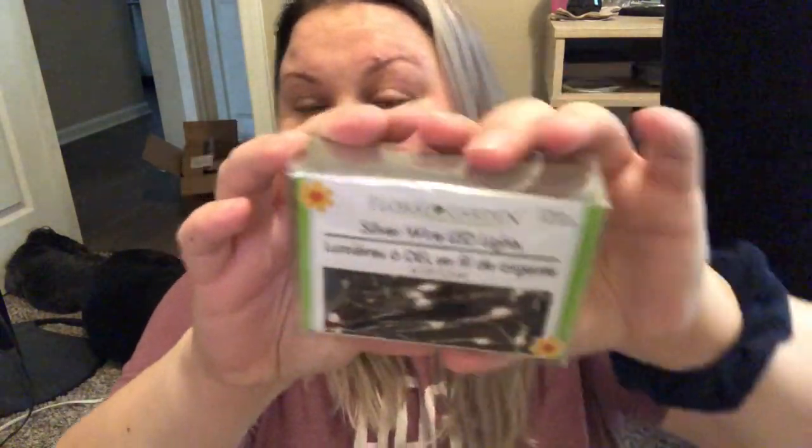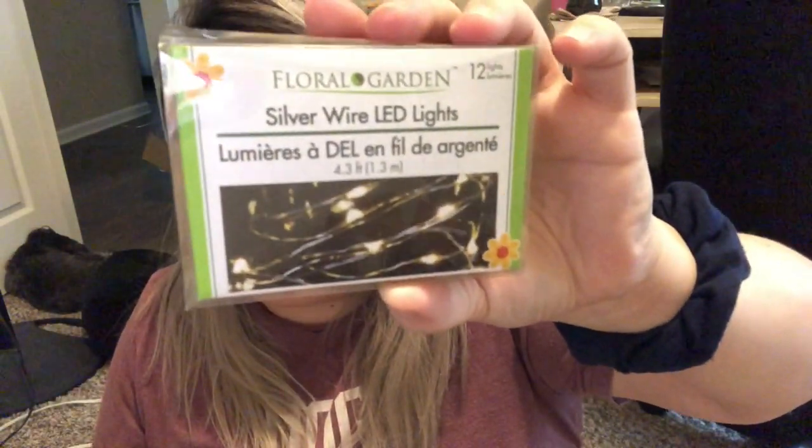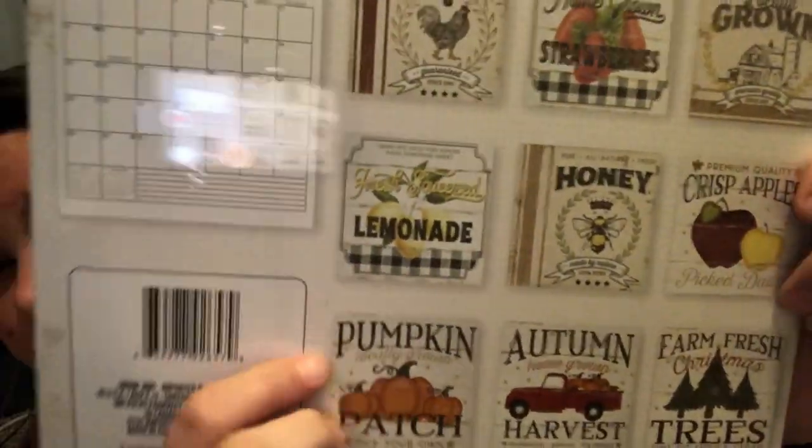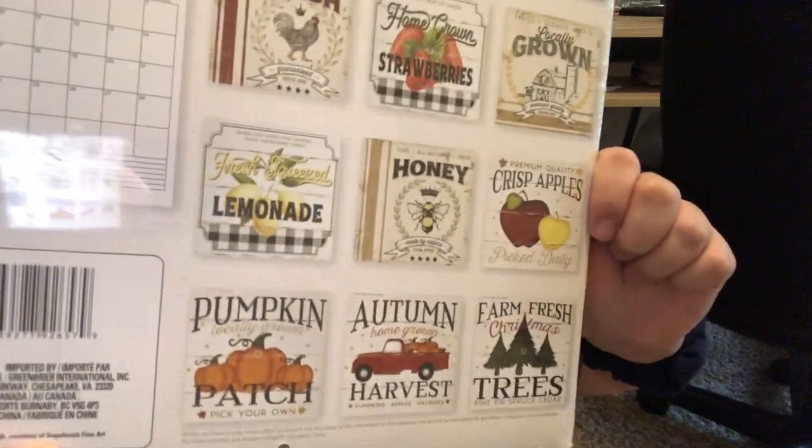Remember the first item I showed you was the dome, so I needed fairy lights to go with it — I grabbed these silver wire LED fairy lights. Those lights are great; I actually used a lot of them for my wedding. The next thing I got is a calendar — it's absolutely stunning, it's the Farmer's Market calendar. I'm not going to use it as a calendar though; there are some beautiful prints inside that I'm going to frame. My house is modern farmhouse-ish, and some of the prints, like the lemonade one and the pumpkin one, are just gorgeous.